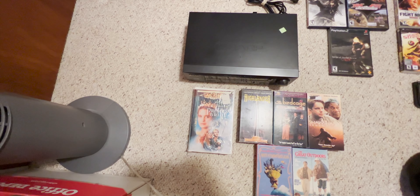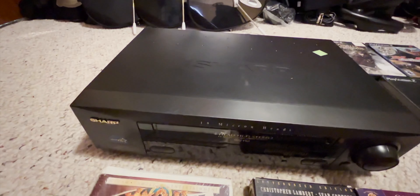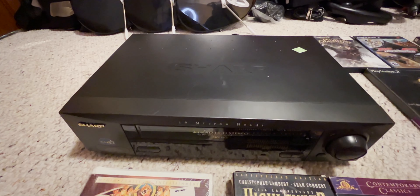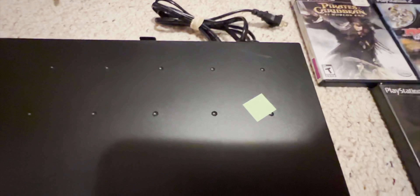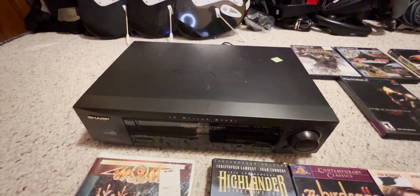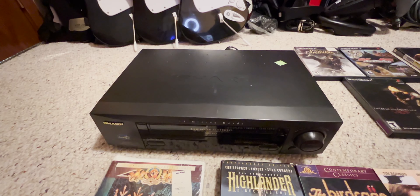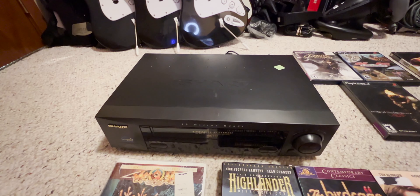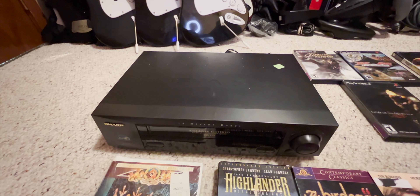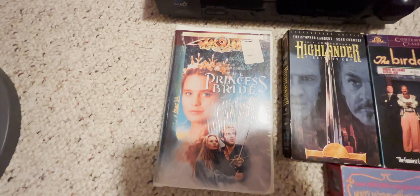We also scored a VCR - we went into one thrift store and they had two VCRs. We picked up this Sharp front-loader for ten dollars. We were able to plug it in and test a tape to see if it plays correctly. I'll be testing it further after this, but if it doesn't work we have 15 days to return it and get credit back.